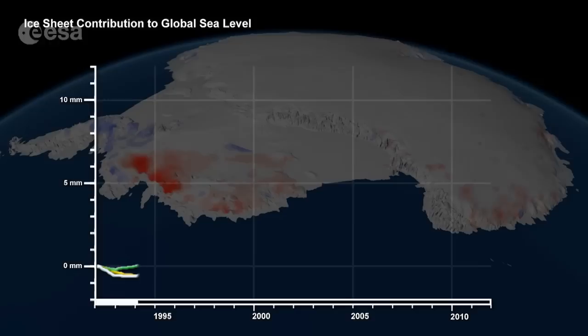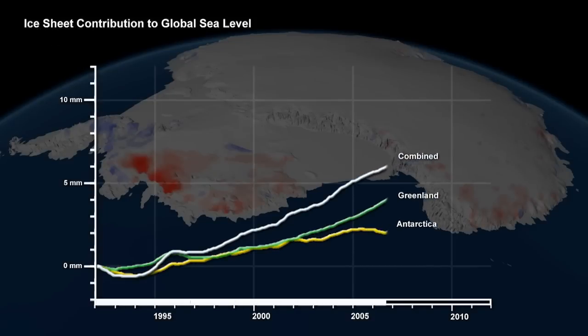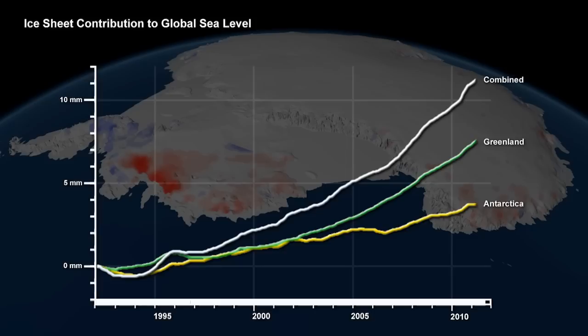We found that the ice sheets of Antarctica and Greenland together are losing enough ice to raise global sea levels by about 0.6 millimeters each year. Since the start of the survey from 1992 onwards, that's been about 11 millimeters of global sea level rise. That was a surprising result to us. In Greenland, the amount of ice loss is broadly in line with what we measured before, but in Antarctica, it's probably about half the amount of sea level rise that we had expected. All in all, it amounts to about one-fifth of global sea level rise over the past 20 years.